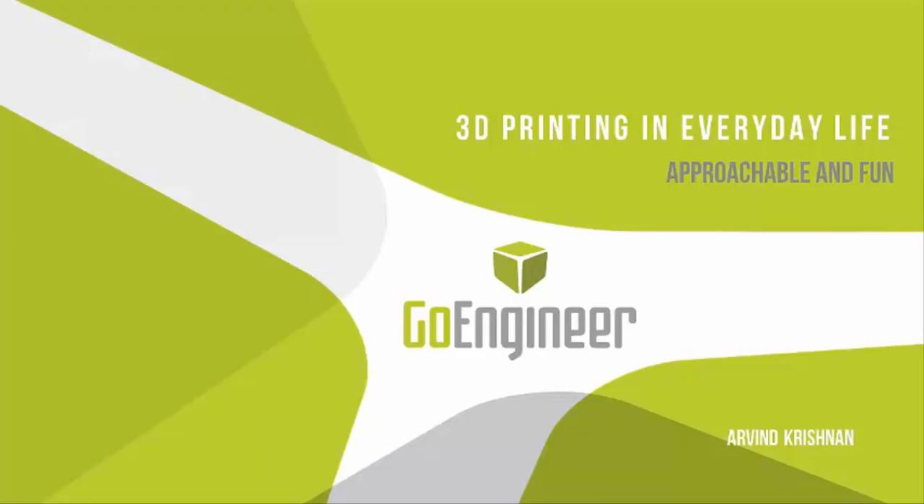My name is Arvind Krishnan, and I'm a Manufacturing Applications Engineer here at GoEngineer. I work out of the Dallas office. I have a Master's Degree in Mechanical Engineering from North Carolina State University. Here at GoEngineer, I mainly deal with 3D printers and Stratasys simulation.